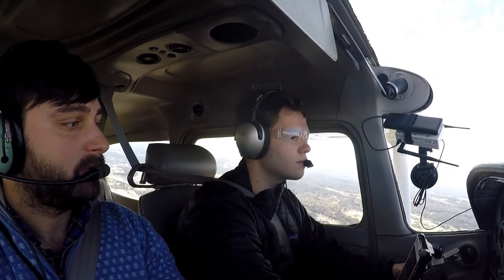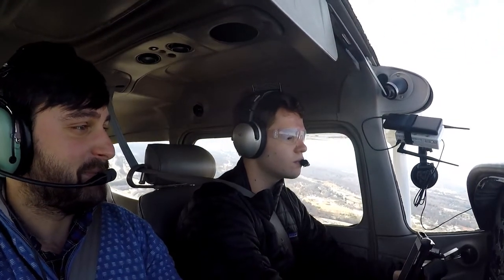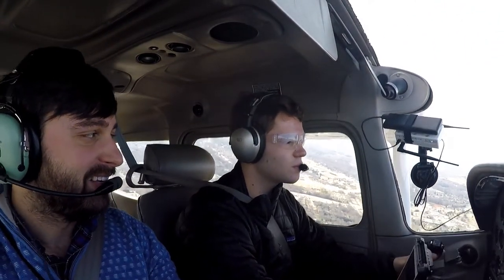Because this is IFR training and we're just flying in a straight line other than for the approaches, I'm going to go ahead and skip to the approaches to save time and skip all of the uneventful stuff.